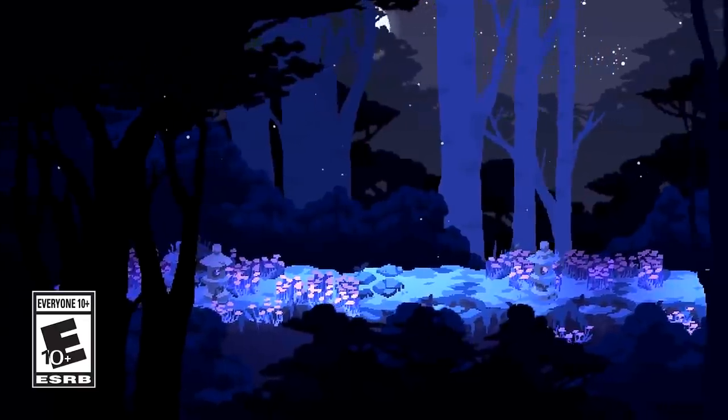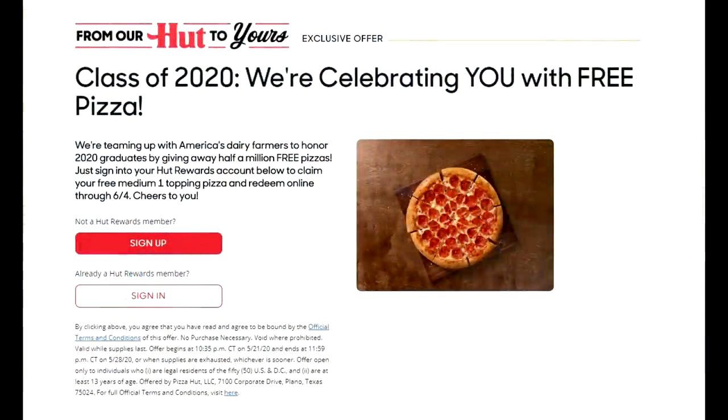Now let's move on to Pizza Hut — not something I typically talk about, but I've been on a pizza kick. If you want a free medium pizza, you can get one free at Pizza Hut. Class of 2020, they're teaming up with America's dairy farmers to honor 2020 graduates by giving away half a million free pizzas. Sign into your Hut Rewards account to claim your free medium one-topping pizza and redeem it online through June 4th. You don't have to be a 2020 graduate.